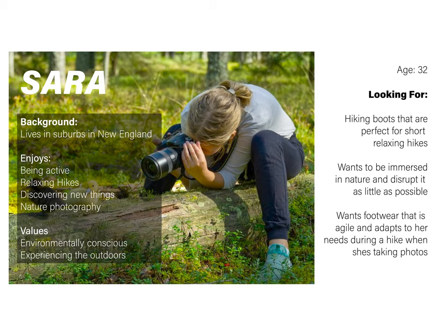Sarah is 32, lives in the suburbs in New England, and loves being active, healthy, and often goes on hikes to relax. She's environmentally conscious and enjoys the outdoors and being immersed in nature, and she also loves discovering new things and is interested in nature photography. Based on these characteristics, she's looking for a hiking boot that is perfect for short, relaxing hikes.